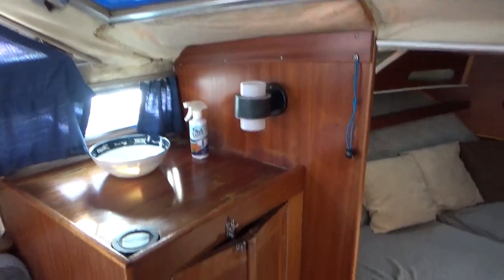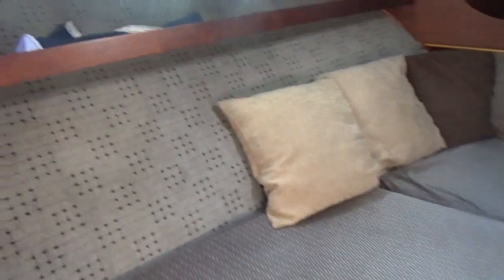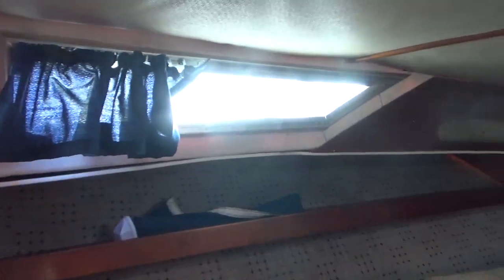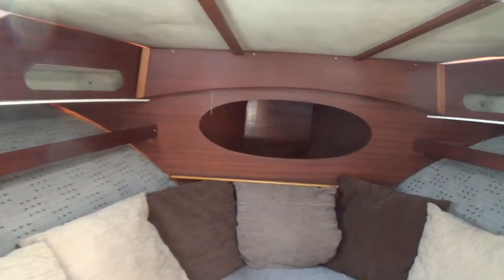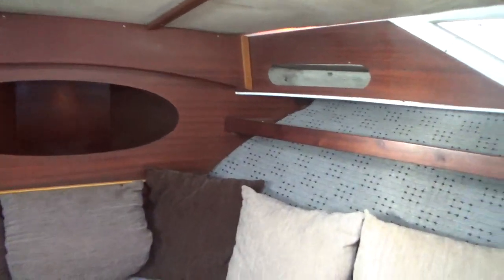I'll just make my way forward into what is the forward cabin. It's a double, which is quite spacious.